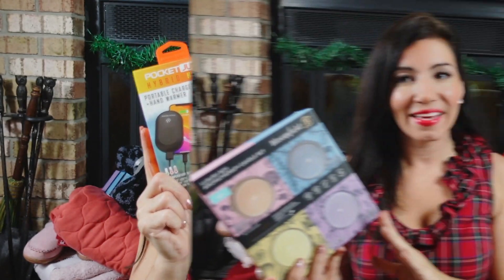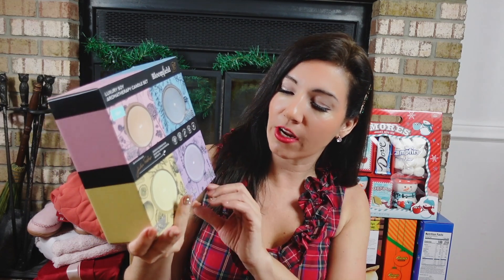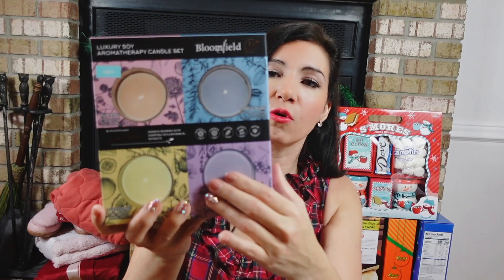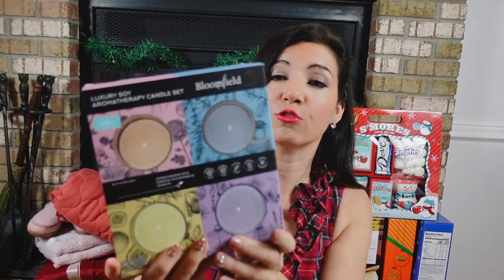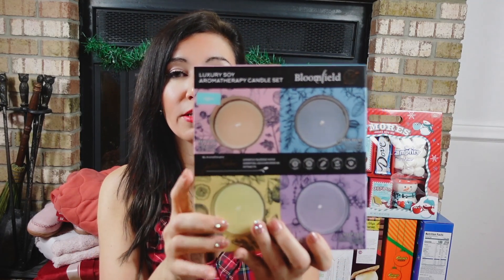The next gift is the Bloomfield Luxury Soy Aromatherapy Candle Set. You get four candles: relaxing is rose scented, stress relief is mint grass, sleep easy is lavender, and energizing is lemon. These smell so good even through the packaging. They're $13.68 in store and $20 online — really a good price at about $5 each.